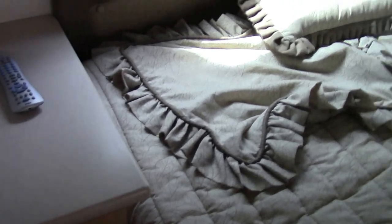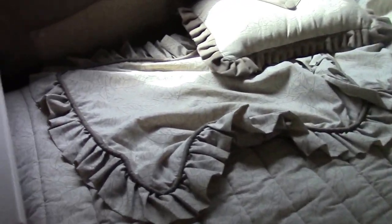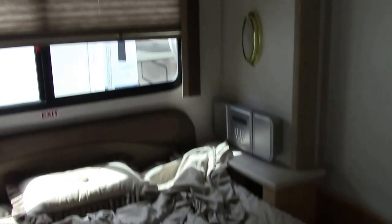This bed actually folds up and there's storage underneath as well. This is the second slide I showed you from the outside. There's a ton of storage in this unit for the bedroom — nice drawers, cubbies, and another huge closet.